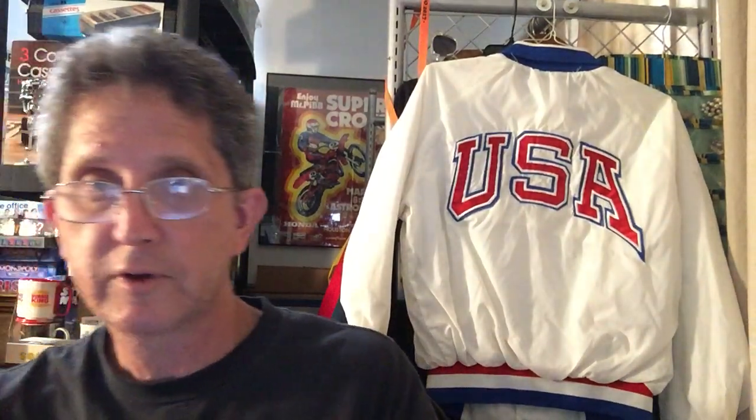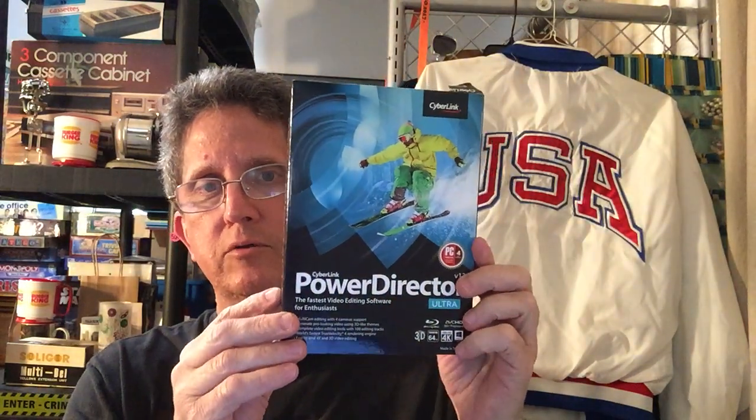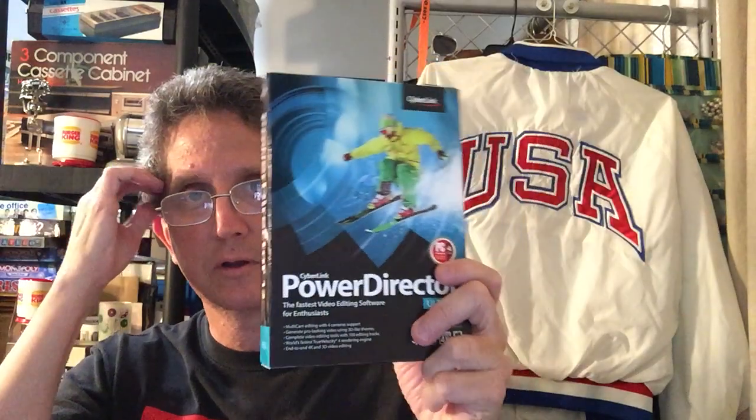I also forgot to mention I bought this at that church garage sale — it looks like it was never used. The console prices are kind of all over the place, some high some low, but I listed it for $42.95 right now.